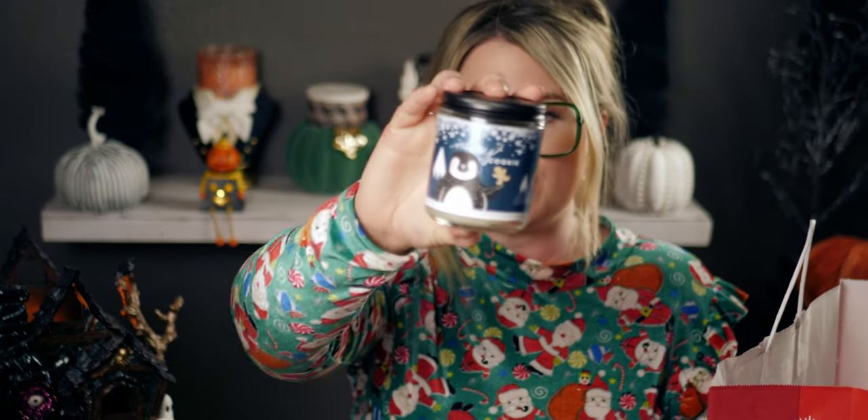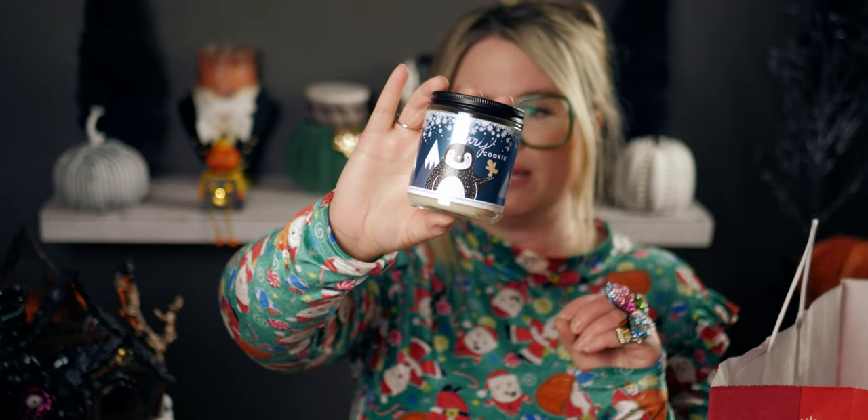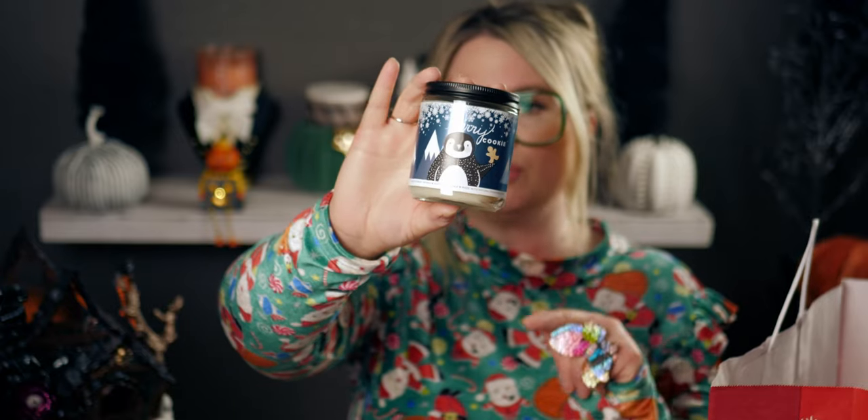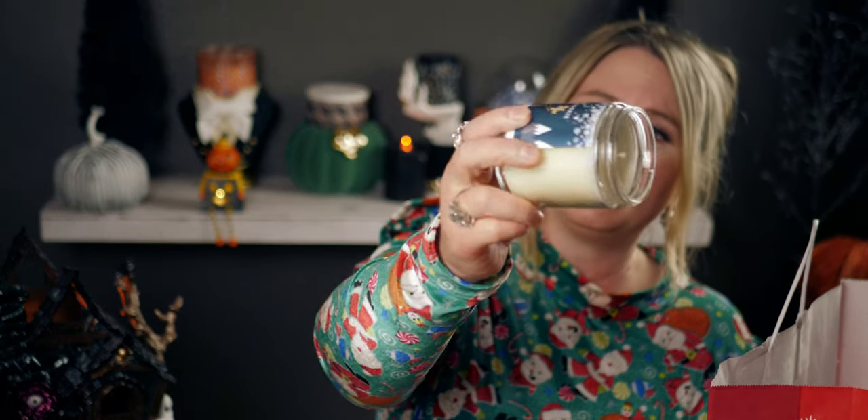Merry Cookie — I had to get this one. It smells like you just mixed all the ingredients for Christmas cookies in a bowl — super gourmand and super strong. Rich and cookie-scented, almost like opening a can of frosting. Key notes are fresh baked cookies, sparkling sugar crystals, and rich vanilla. I've always had really good luck with Merry Cookie on throw — it makes my house smell so cozy and Christmasy.